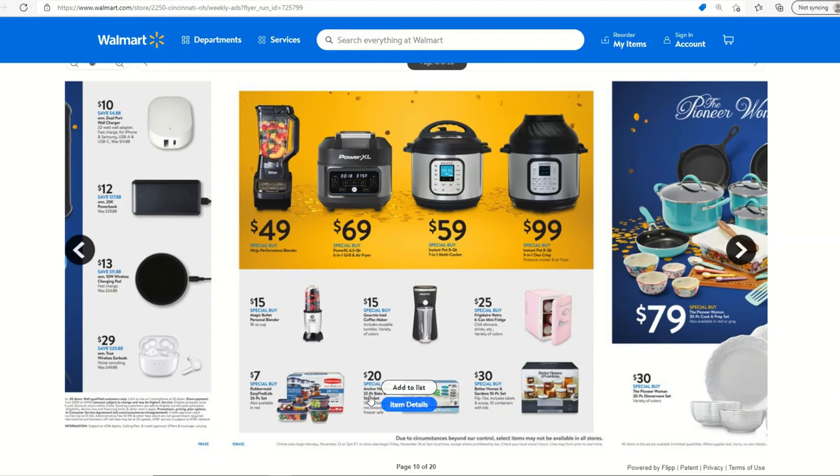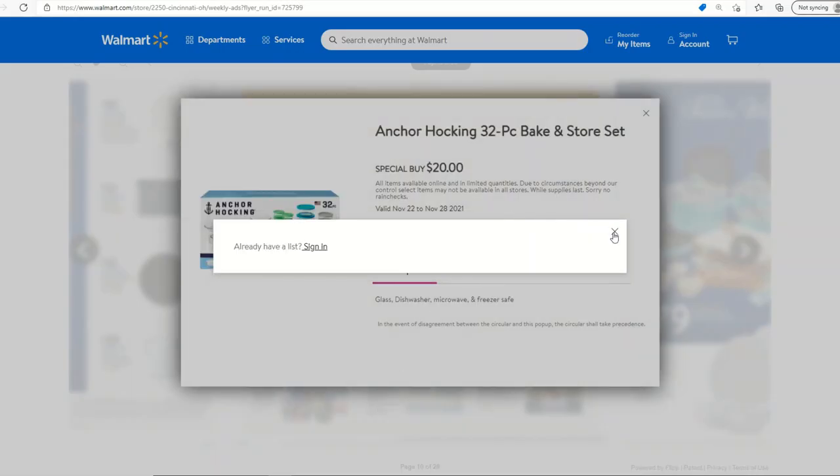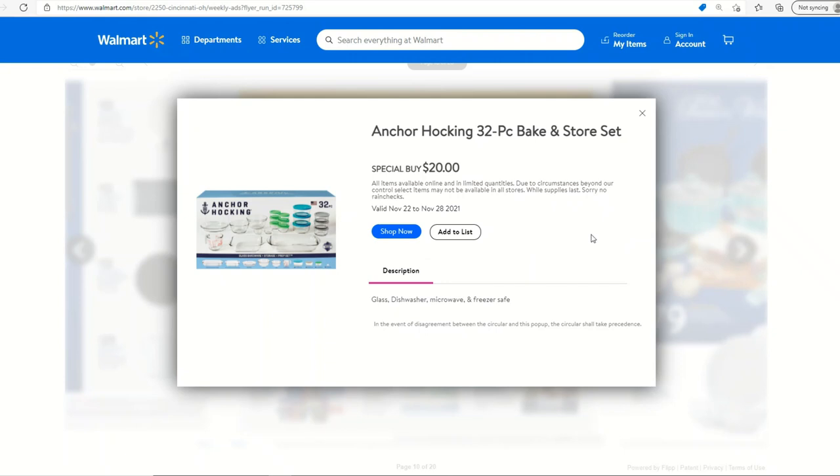This Anchor Bay 32-piece bake and store set includes storage containers, two baking dishes, and a pie pan for $20. I think this will be a very popular item, so if you need something like this make sure you add it to your list, grab it first, and then browse the store afterwards.